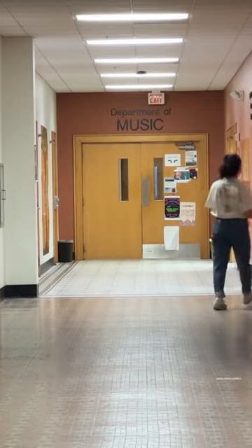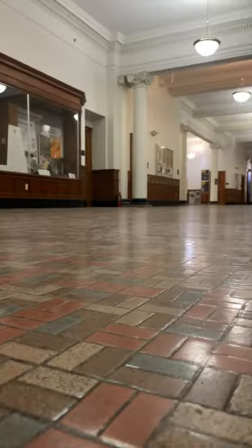Those changes have made Old Main a little harder to get around than most buildings on our campus. But it also gives Old Main personality, because when you get lost in Old Main,